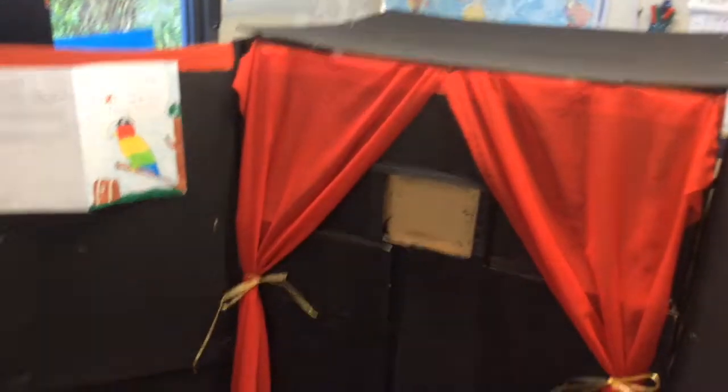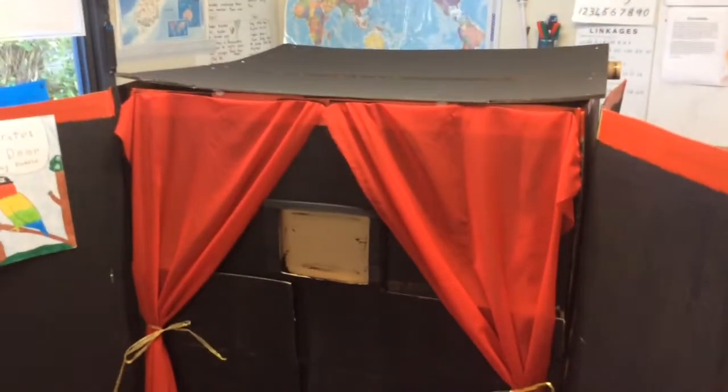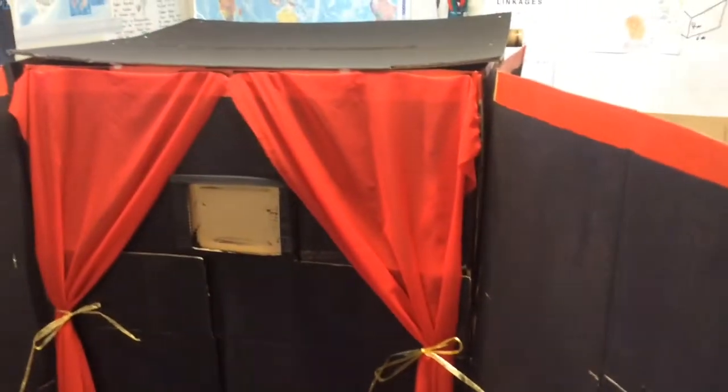That's my producer in the background — I'm going to leave that in. The best side, I reckon, is the small side, which I'll show you next.